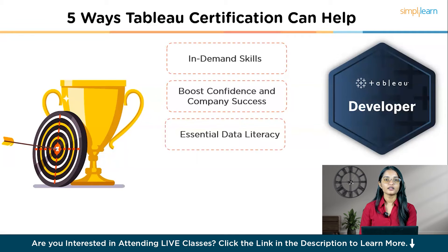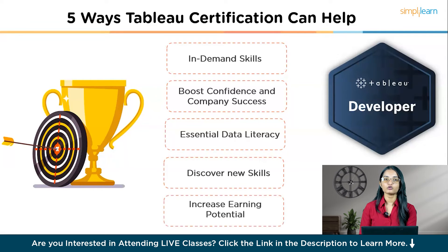Third, essential data literacy — data literacy is now a must-have skill across all departments, and Tableau certification helps bridge that gap, making you a valuable asset. Fourth, discover new skills — preparing for the certification exam can uncover new interests and capabilities, broadening your expertise beyond daily analytics tasks. Fifth, increase earning potential — according to Global Knowledge, earning a certification can mean a raise of up to $12,000 a year, and certified professionals are more likely to get promotions and salary increases. Getting certified not only enhances your career but also helps your organization thrive in a data-driven world.